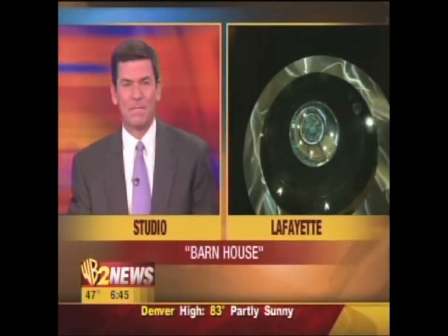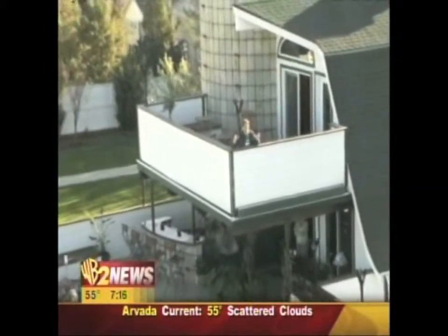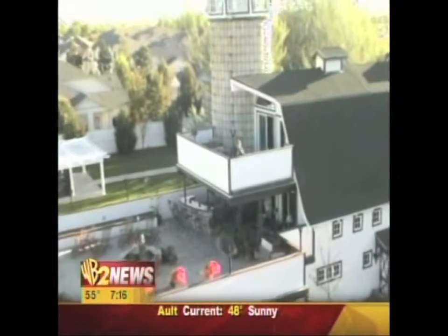Check it out at lionsgatecenter.com. We'll see you next hour. Good morning, Colorado. I'm Chris Parente. Old McDonald may have had a farm, but he never had a farmhouse like this. Strange structures coming up — you'll want to see this one.